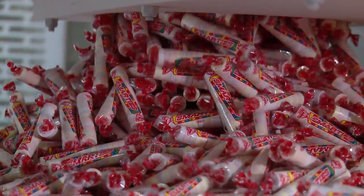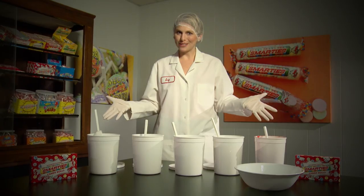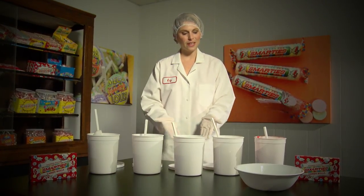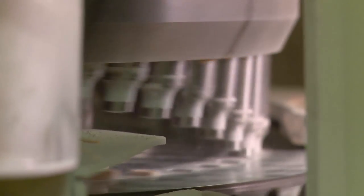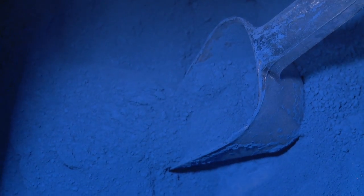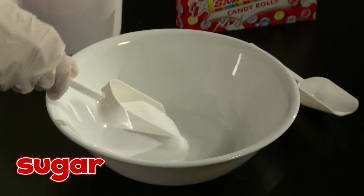So when you're making candy, it all starts with the ingredients. Here we are in our very top secret lab and these are the ingredients that we need to make red Smarties tablets. Before the Smarties get pressed into tablets, we need to mix all the dry ingredients. Here we have our sugar, the main ingredient for Smarties candy.